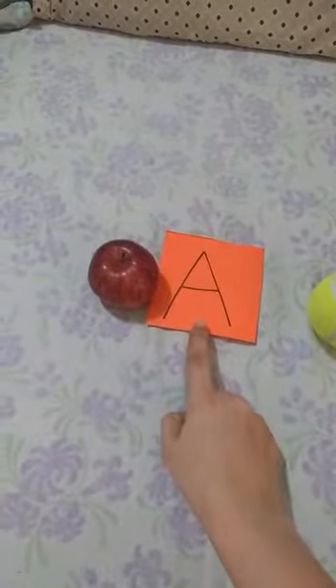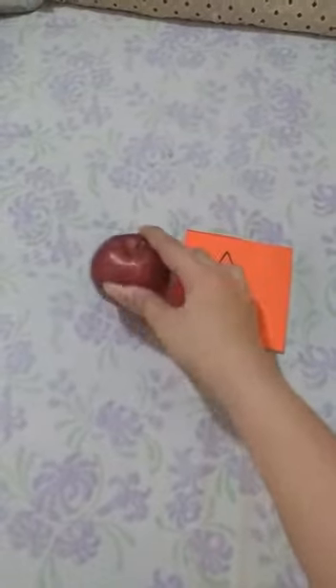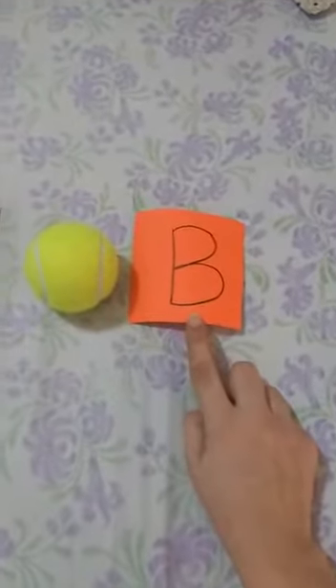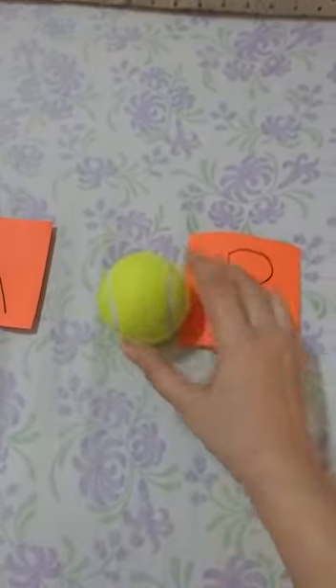This is A. A says A, Apple. B says B, Ball.